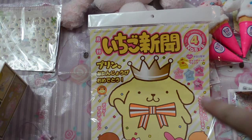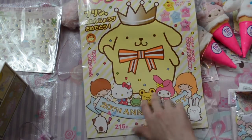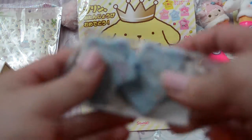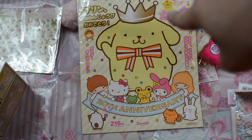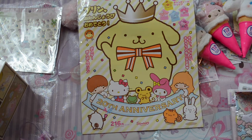I also got this Sanrio magazine — a catalog I've been wanting for a while, and I finally got it! This is the March 2016 issue and I think it's the 20th anniversary of Purin. It came with these little Cinema Roll clips, which I'm so happy about. You could have gotten Purin, Little Twin Stars, Cinema Roll, My Melody, or Hello Kitty — and I'm so happy I got Cinema Roll!